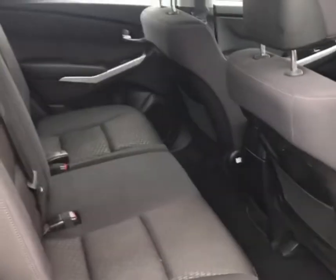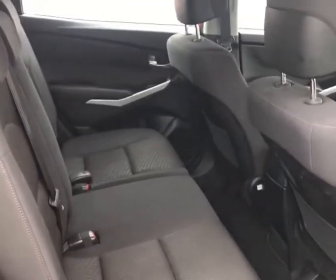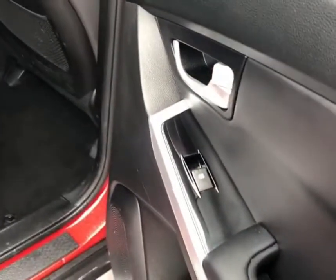Legroom in the back is plenty — no scrubbing by the kids — and you get your five-seat setup with electric windows.